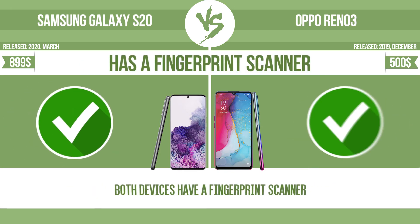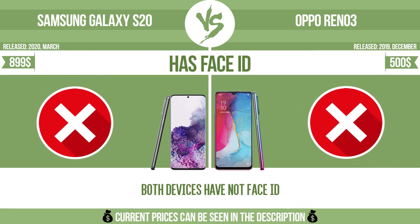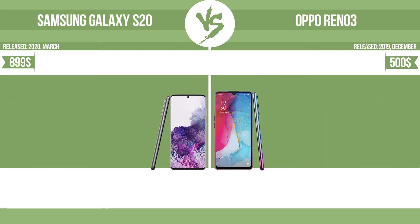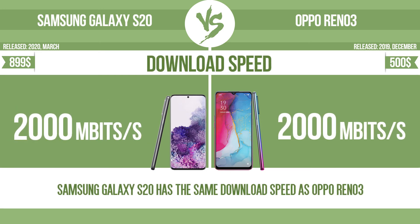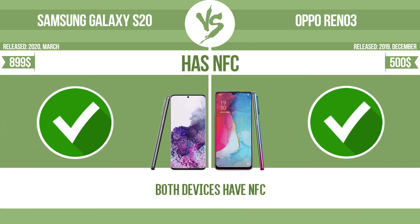Has a fingerprint scanner. Has face ID. Download speed. Upload. Has NFC.